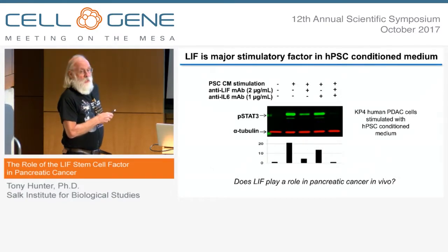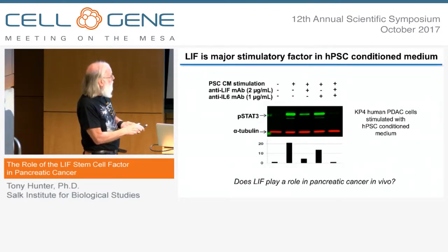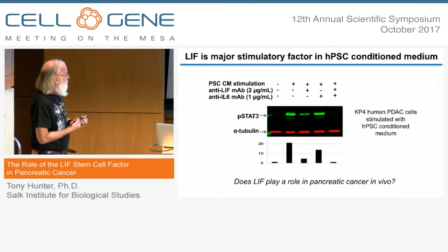One question was whether LIF is the major factor in stellate cell conditioned medium. We tested whether a neutralizing LIF monoclonal antibody could dampen down the STAT3 signal. Adding this neutralizing antibody to the conditioned medium caused most of the STAT3 signal to disappear. There was a small effect of treating with a neutralizing IL-6 antibody, and if both were used together, STAT3 phosphorylation was totally abolished.